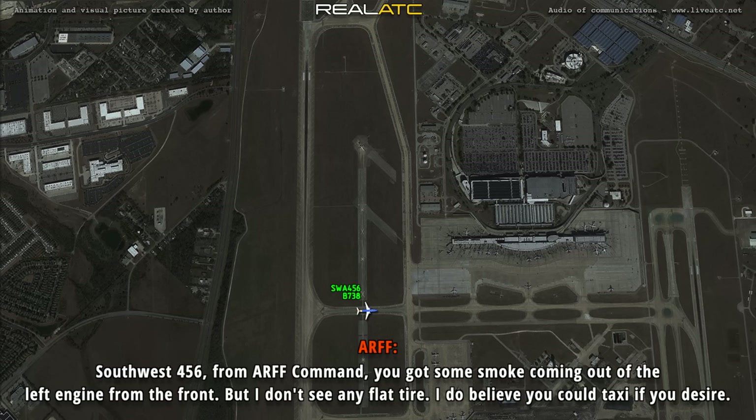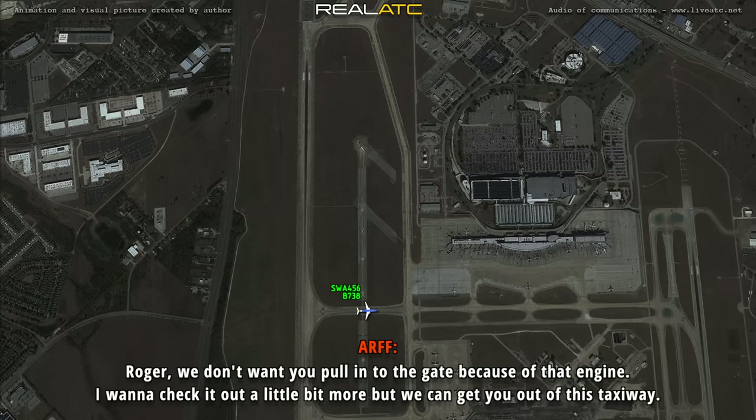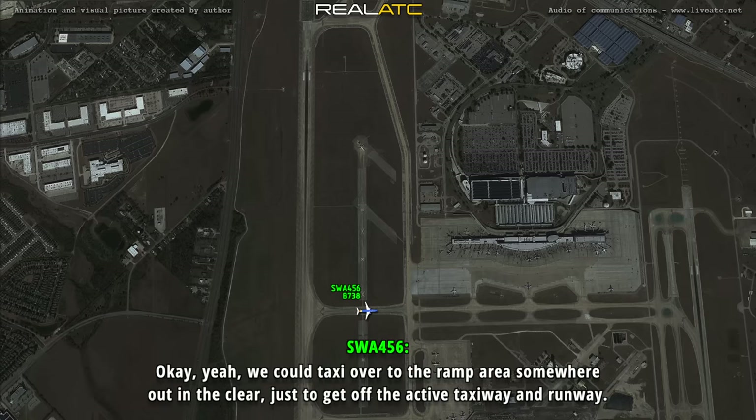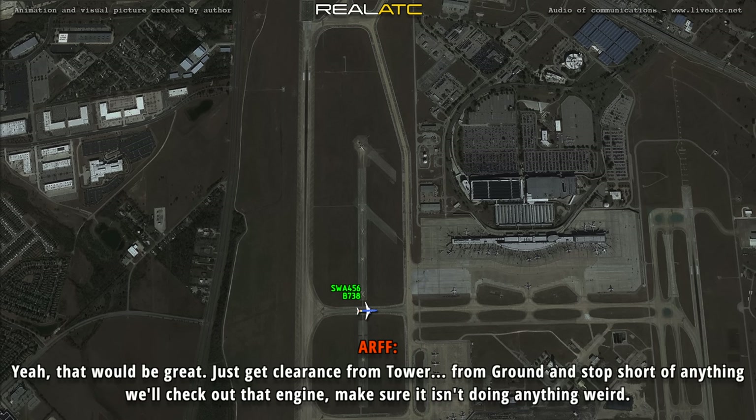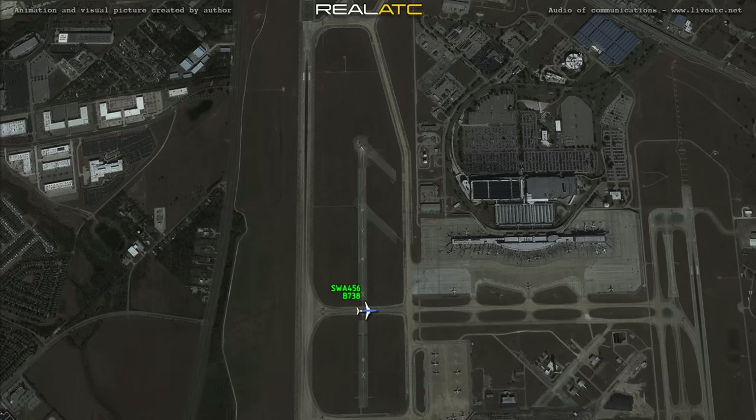Southwest 456, from ARF command. You've got some smoke coming out of that left engine from the front, but I don't see any flat tires. I do believe you could taxi, if you desire. We've got to wait another about 25 minutes before we can pull up to the gate due to brake cooling. Roger, I really don't want you pulling up to the gate because of that engine — I want to check it out a little bit more so we can get you off this taxiway. We could taxi over to the ramp area somewhere out in the clear just to get off the active taxiway and the runway. Yeah, that'd be great. Get clearance from ground and stop short of anything, and we'll check out that engine, make sure it's not doing anything weird. Sounds good. We'll see where they want us to go. We're definitely staying clear of the building right now.